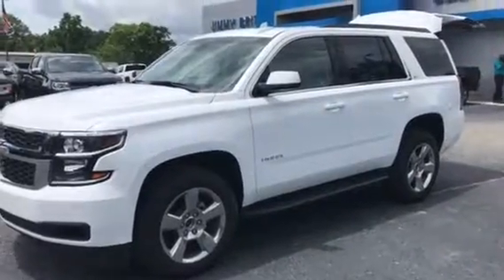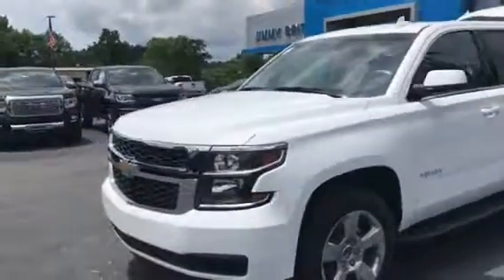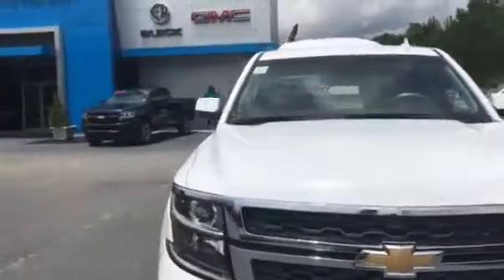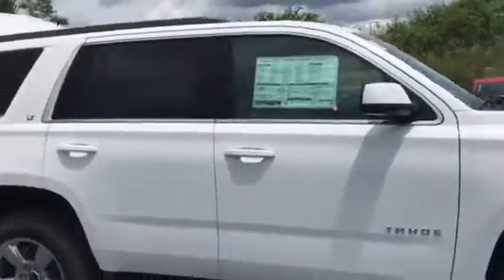Hi, this is Marco from Geneva Chevrolet in Greensboro, Georgia. I just wanted to show you this beautiful 2018 Chevy Tahoe LT. It comes with a 5.3 liter V8 EcoTec, 6-speed automatic transmission. Not to mention, this truck is straight from the factory.